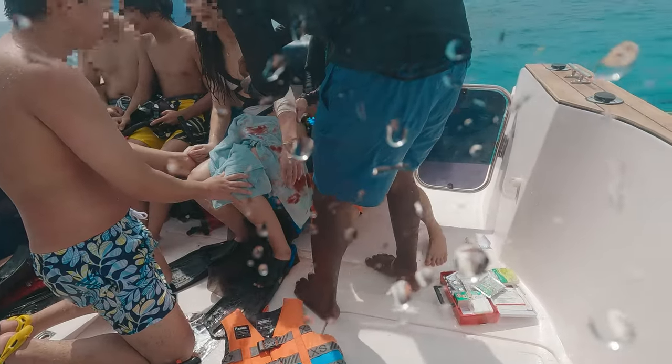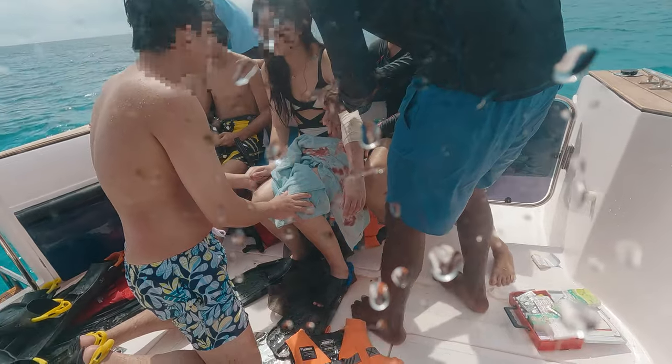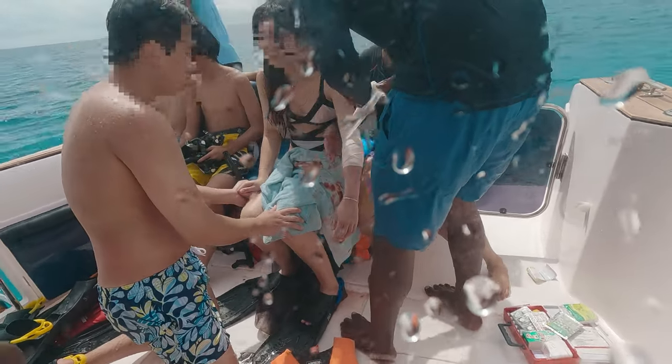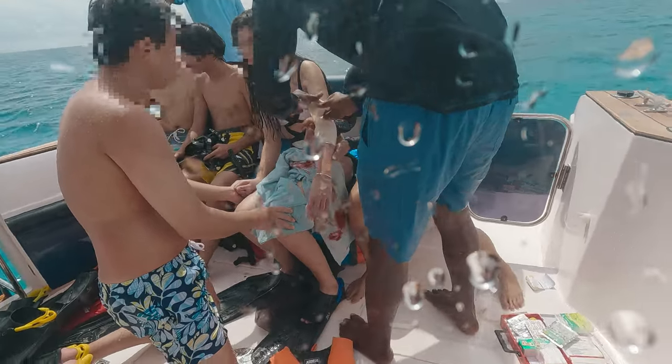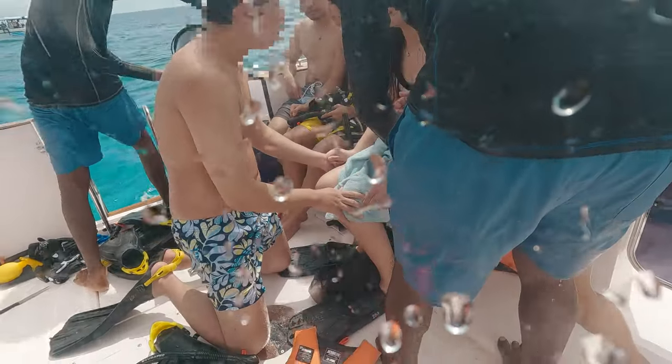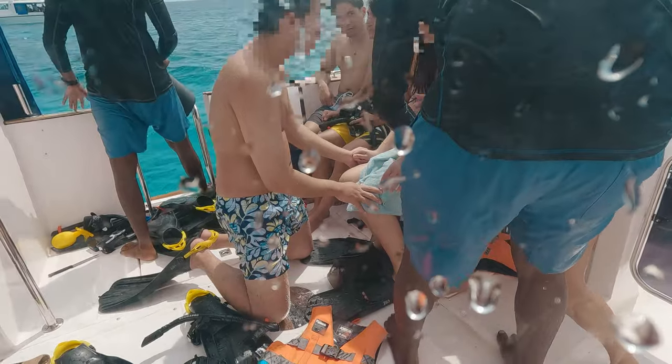You won't believe what happened during our shark snorkeling adventure at the Hilton Maldives. She got bitten by the shark. Don't worry, later in the video I'll fill you in on the whole story and show you how to steer clear of those scary situations. But first, I've got some tips to help you save some bucks and make the most of your stay at this stunning resort. So let's dive right in.